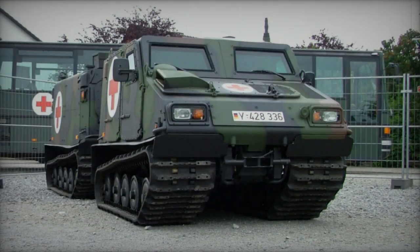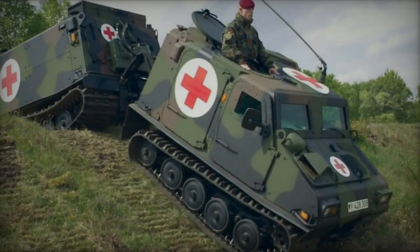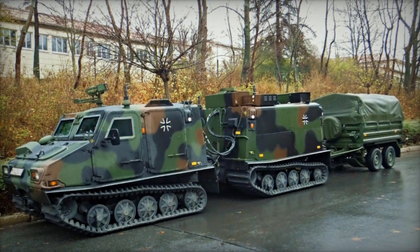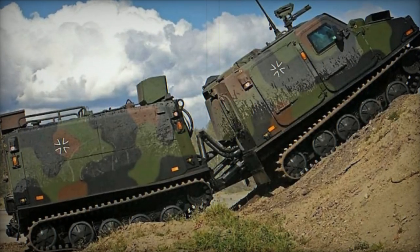Engineered to excel in Arctic, desert, or jungle environments, the BV-206S capitalizes on its articulated structure, offering distinct advantages. Its exceptional mobility extends across challenging landscapes, encompassing swampy terrain, mud, and snow.